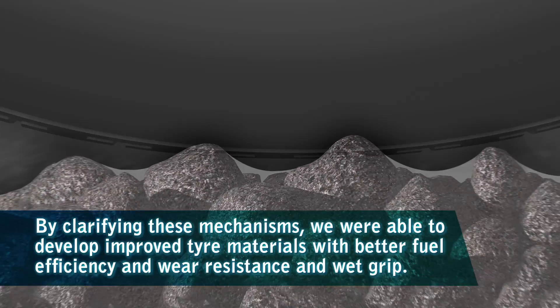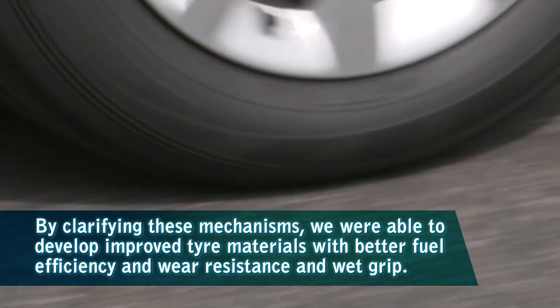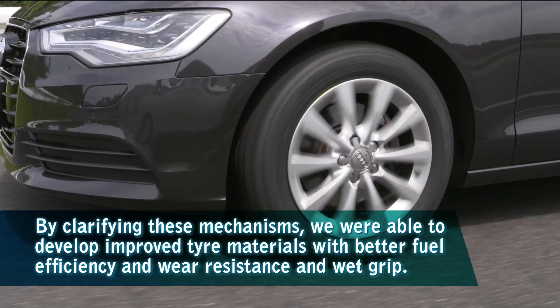By clarifying these mechanisms, we were able to develop improved tyre materials with better fuel efficiency and wear resistance and wet grip.